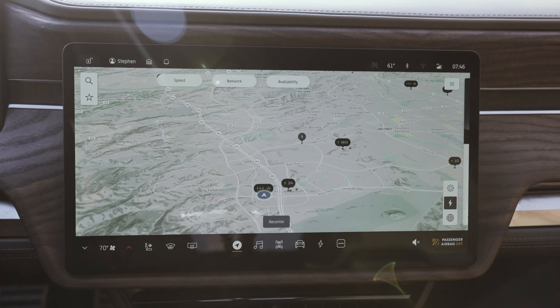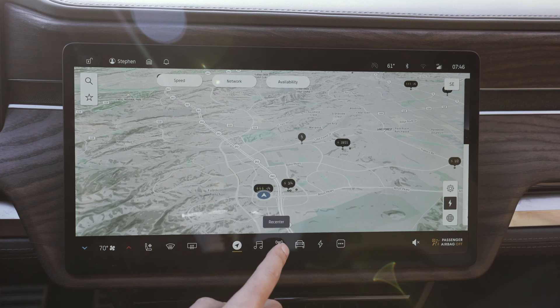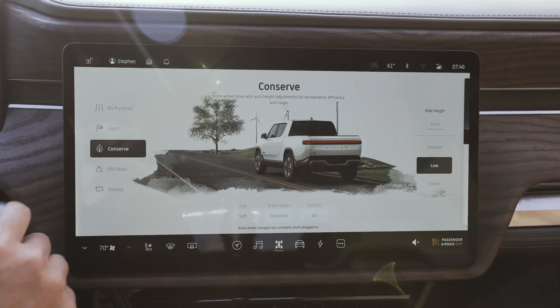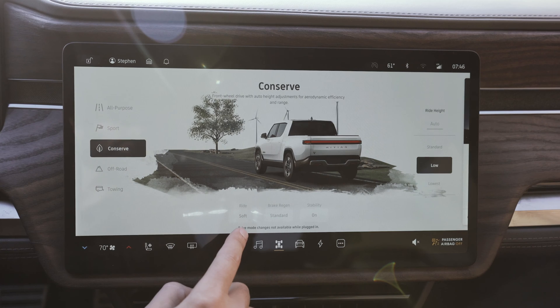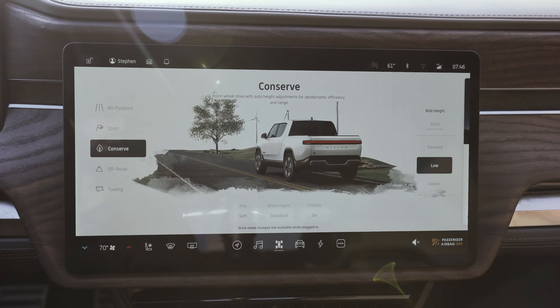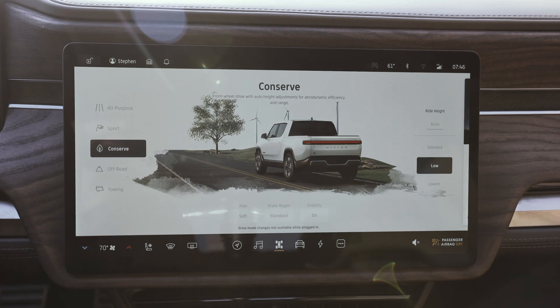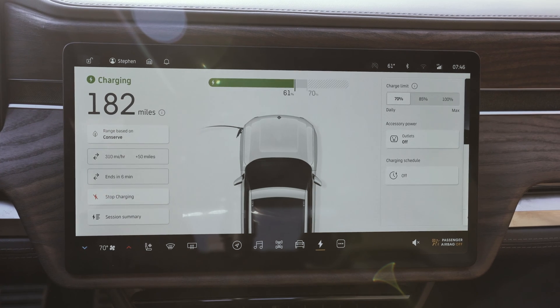Making sure I kept all conditions the same within the vehicle: I kept the HVAC at 70 degrees, the fan on one the whole time. Within the drive modes, I kept the vehicle in conserve. The brake regen and stability were all the same for both tests, and I kept the ride height on low. Finally, I charged up to exactly 70% before leaving on each route.